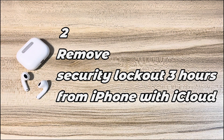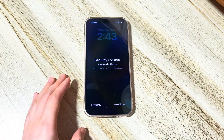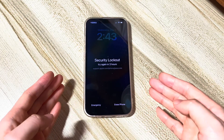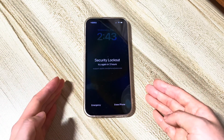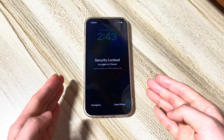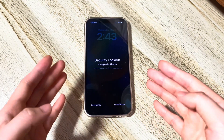Solution 2: Remove security lockout three hours from iPhone with iCloud. If you don't see the Erase iPhone button on your security locked iPhone, you can unlock it using iCloud. There are some basic requirements: one, the Find My function has been activated before your iPhone gets into security lockout mode; two, you still remember your Apple ID and password; three, your iPhone has a stable cellular or Wi-Fi internet connection.